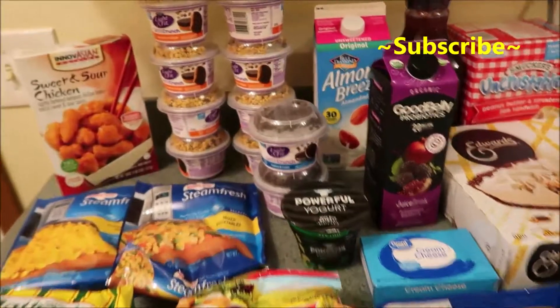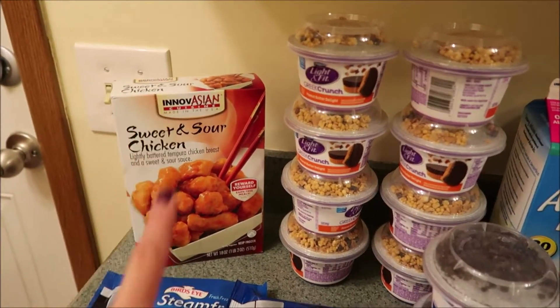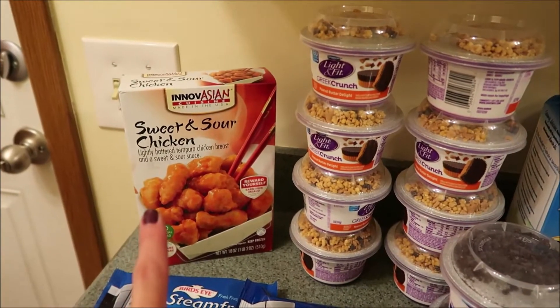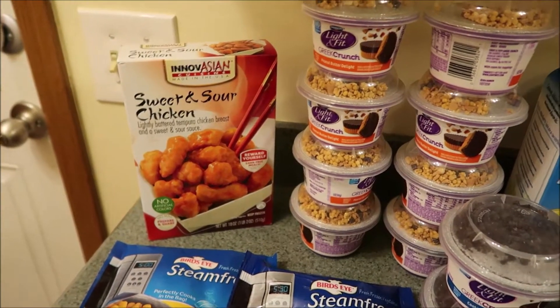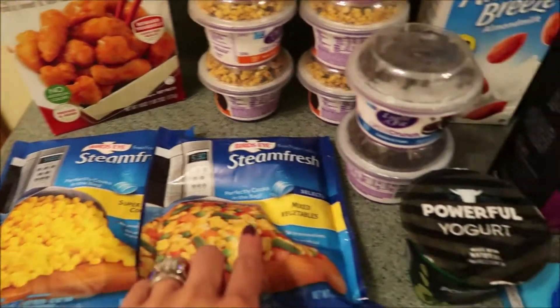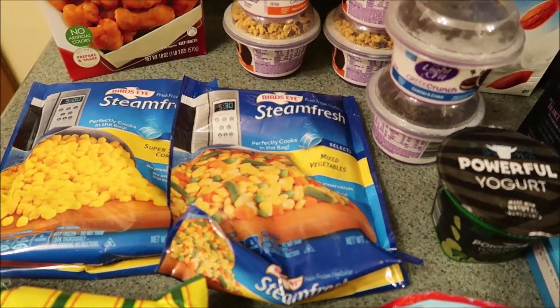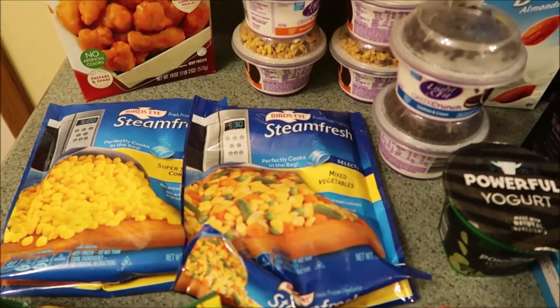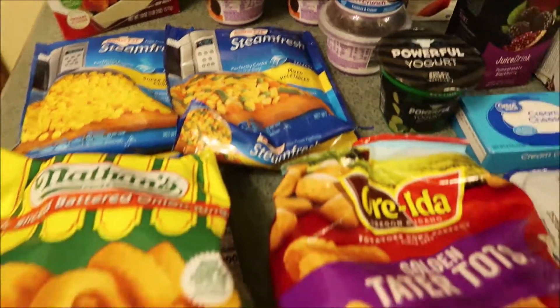So let's jump into it. Over here we have the Innovation Sweet and Sour Chicken that I got. I love this — Walmart's the cheapest place to get it and that is awesome for lunches or dinner. Quick and easy. Got some of the steamed fresh vegetables in corn and also in mixed vegetables. I wanted to get some fresh stuff but it just didn't have a great selection, so maybe they were packed earlier and that's why stuff was picked over. But I just picked those up so we had them.